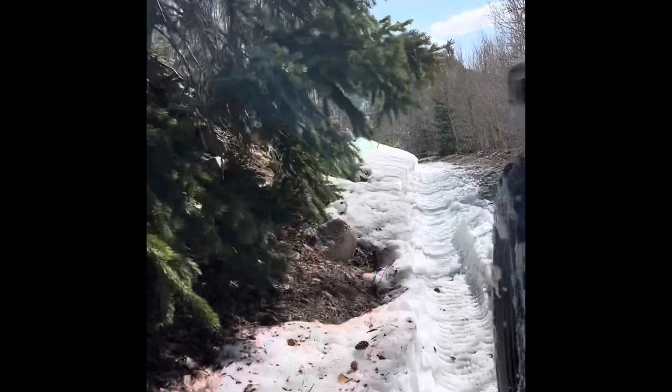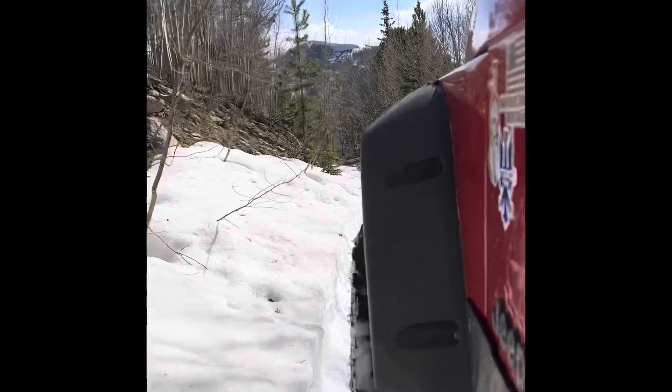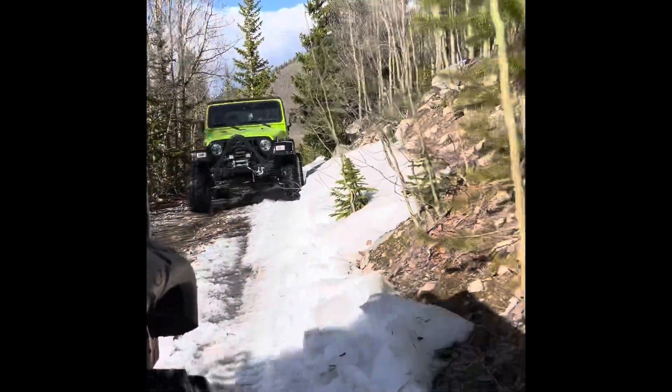Even our second attempt ran into some pretty thick snow. So on the third attempt, we got a lot further — but, well, you'll see.